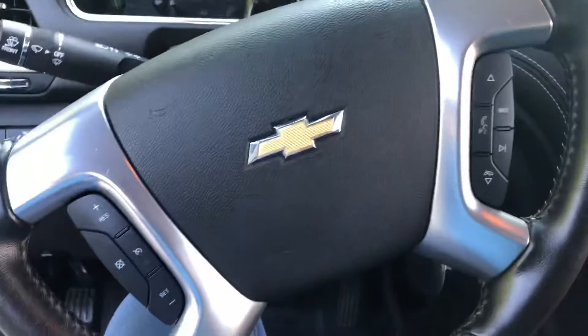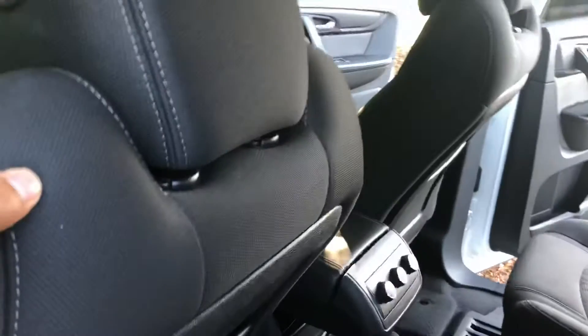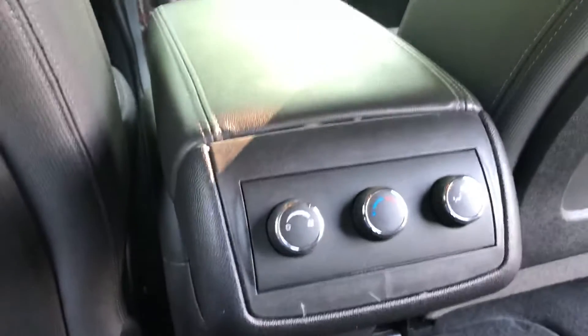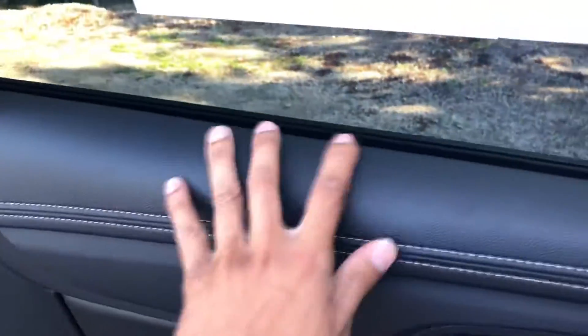You have steering wheel controls, a cup holder on the side, beautiful black door trim. In the back, you have captain seating for two. You also have controls for the ventilation system, some more charging ports down here, door speakers on the door, and more leather.